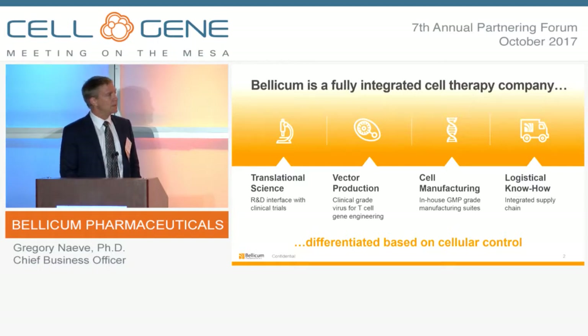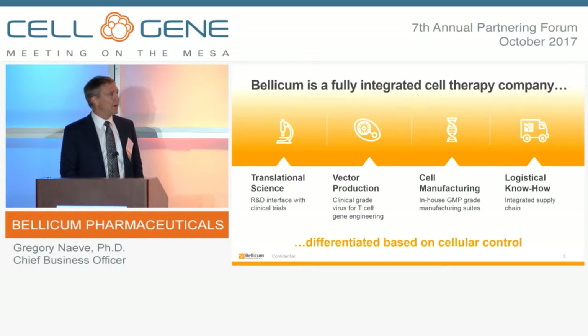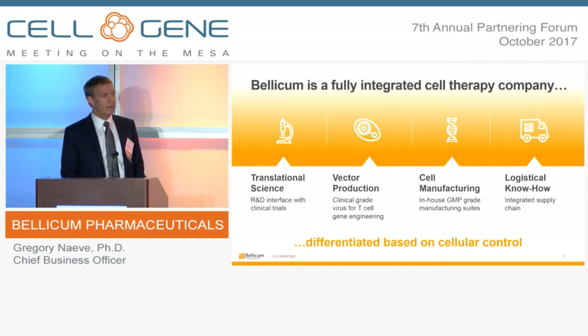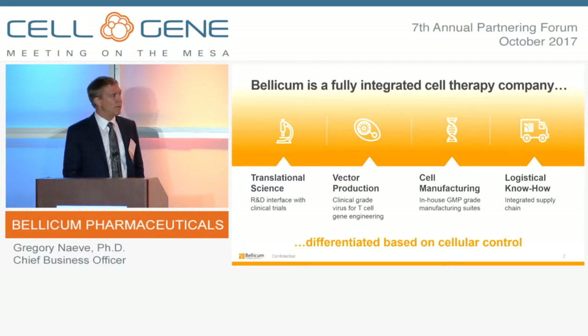We've built end-to-end capabilities that allow us to independently execute on our portfolio. Our founders and scientific team have built a remarkable world-class research and development and translational science team that allows us to build, develop, and integrate the key technology platform into all of our cell-based products. We've built a 25,000-square-foot GMP manufacturing facility for independent vector production and cell manufacturing, as well as a validated logistics platform enabling efficient delivery and supply of the product.